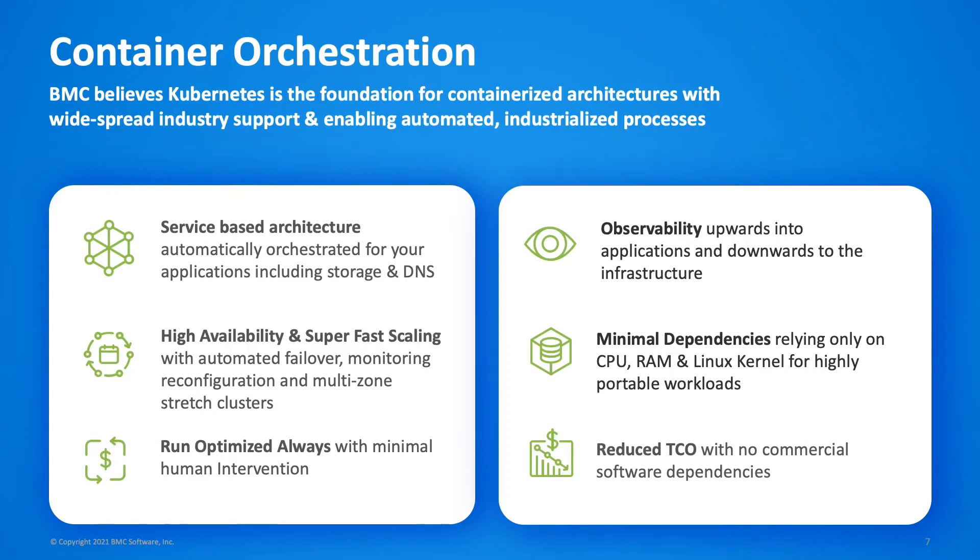Kubernetes gives us unprecedented insight into the behavior of the whole platform with observability down into the hardware and up into applications. When correctly designed, containerized applications are highly portable, allowing you to easily move your applications and workloads between on-premises, public cloud and private cloud. It's this portability that makes this architecture so appealing — because you can easily move between any of those locations, you're in a position to negotiate more strongly to get the best value. This architecture puts power back into your hands.